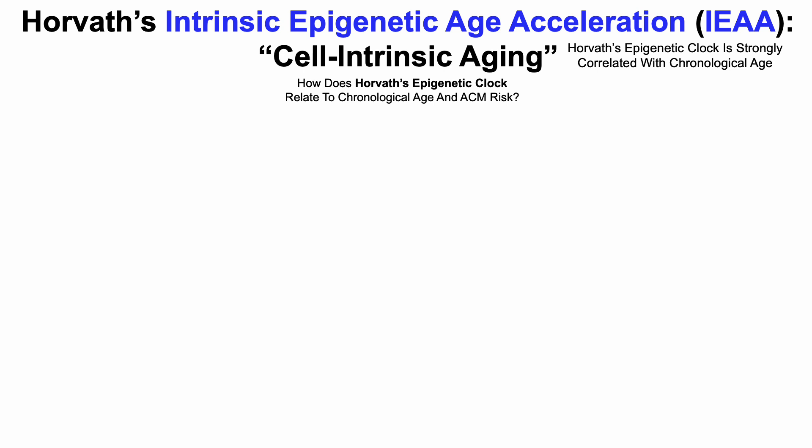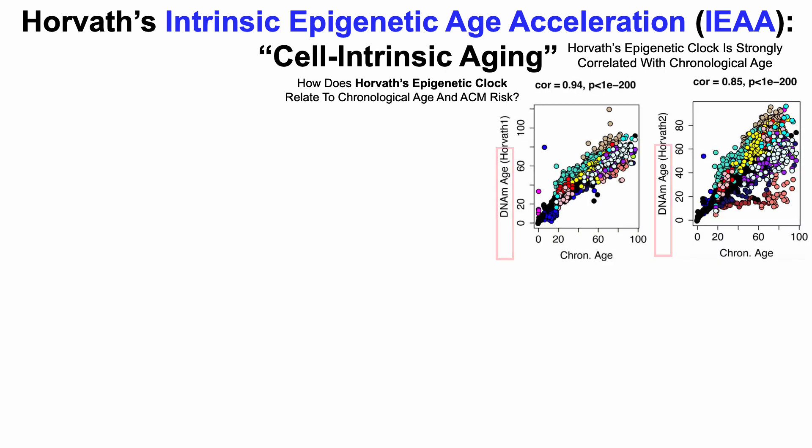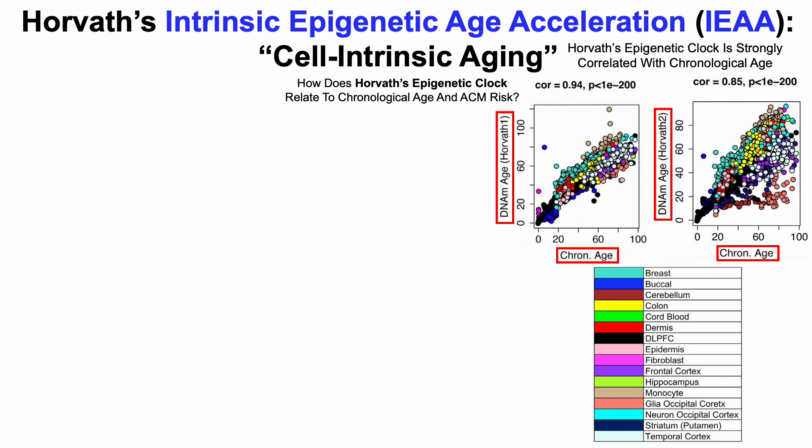Horvath's epigenetic clock is strongly correlated with chronological age — in fact, better than every other epigenetic test that exists. On the y-axis, we've got two different iterations of the Horvath clock: Horvath 1 on the left and Horvath 2 on the right, showing DNA methylation age plotted against chronological age on the x-axis. Each colored dot represents a different cell type — this is a multi-cell and multi-tissue clock, including cells from breast, buccal, brain, cerebellum, colon, cord blood, dermis, and so on.